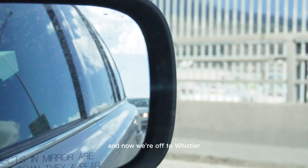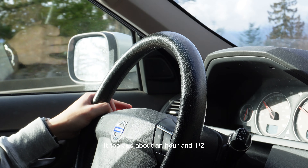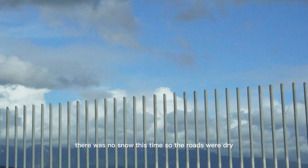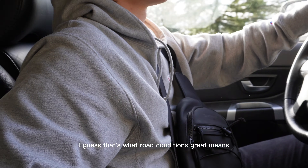Luckily we packed everything to go and these ended up coming in clutch when we got back to the hotel — we finished them throughout the rest of our stay. And now we're off to Whistler. From the dim sum place to Whistler it took us about an hour and a half. The road conditions were great — there was no snow this time, so the roads were dry.